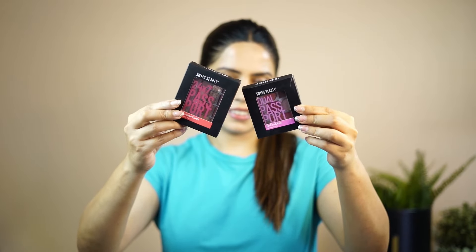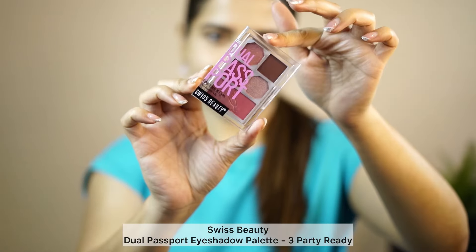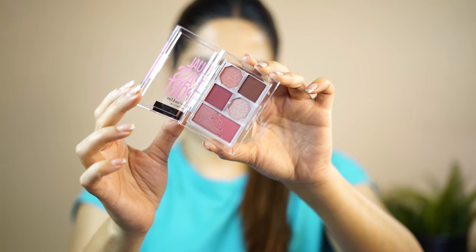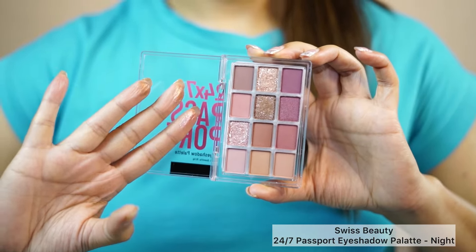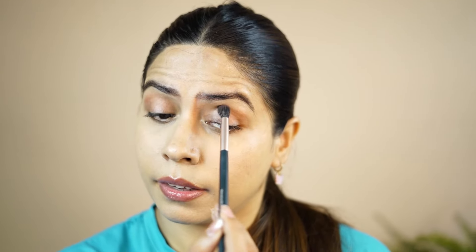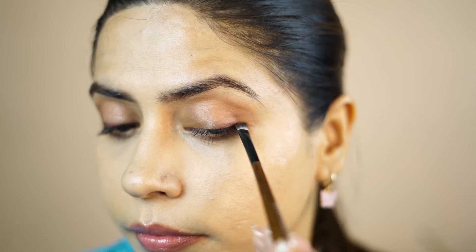Swiss Beauty has come up with these eyeshadows. I've shown their passport-size eyeshadows before, but they also have these 12-shade eyeshadows which are very pigmented. I'm picking up the brown shade and adding it to my crease area just to highlight it. You can see the difference — it is clearly visible. It gives a natural eye look. I've taken the same palette with a darker shade as an eyeliner.